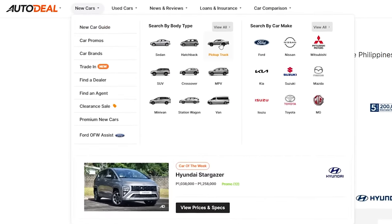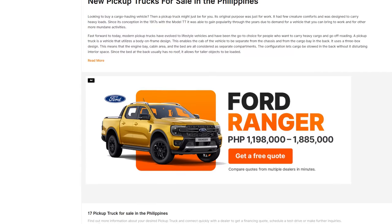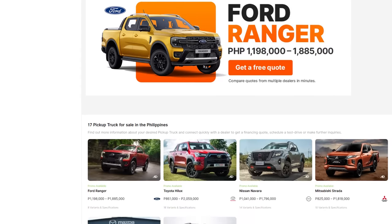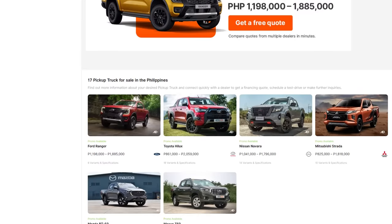Time and time again, pickup trucks have been one of the more popular body types searched on Autodeal.com.ph. In fact, just last month of this 2022, four out of the top 10 searches on our website were pickup trucks, with the Ranger, of course, topping that list.